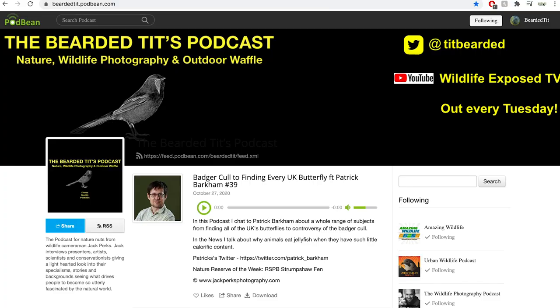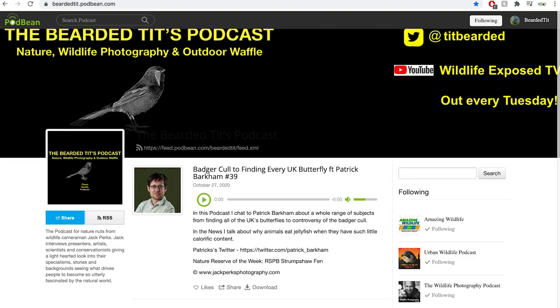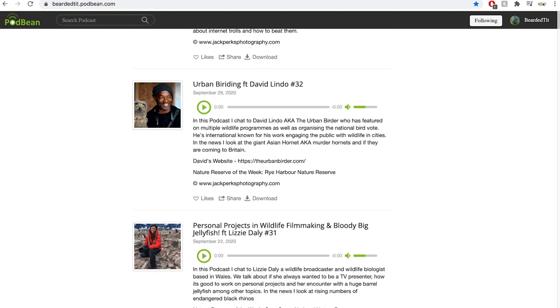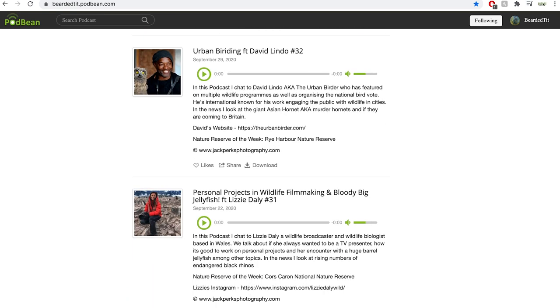If you enjoyed this you might want to check out the Bearded Tits podcast, where every Tuesday I interview a different person from wildlife TV presenters, cameramen, zoologists and artists about their careers.